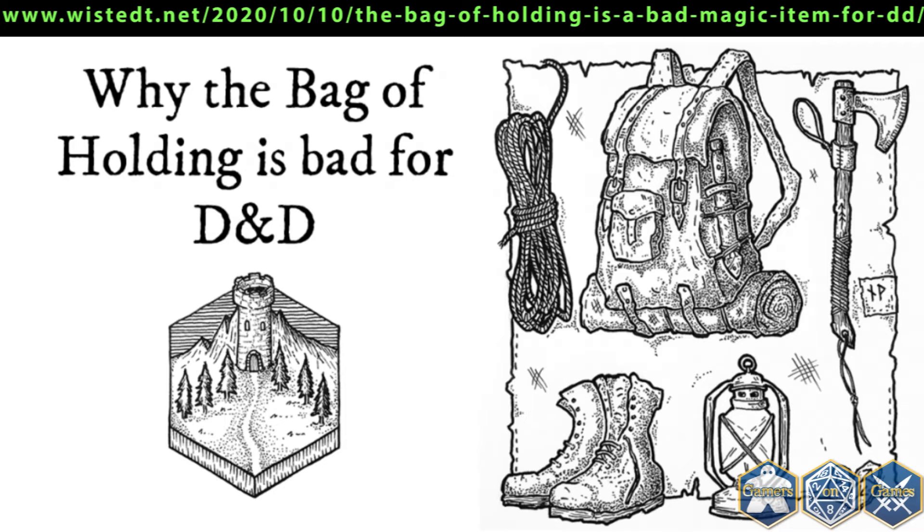Expedition-style burglary adventures are all about prioritizing. When encumbrance is a factor, the party needs to decide what to bring on their journey. How many torches do we really need? How much water and food can we carry? What if we run out? Do we need special equipment based on what we know of the site? Can we make do with one tent, or do we need two? Do we bring things just in case, or only what we know we'll use? Do we need a donkey or a cart, and what do we do with it when we enter the dungeon? By having to make all these choices, the game becomes richer. Already in town, players need to start planning their venture and gathering information. Without a bag of holding these are hard choices; with one they can just buy the whole store inventory and they're all set.